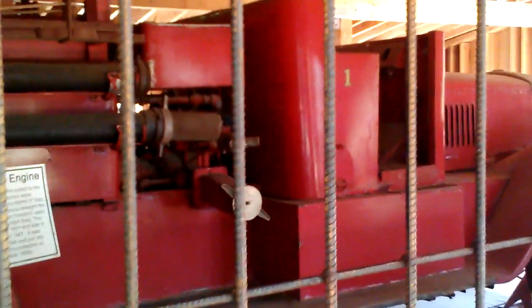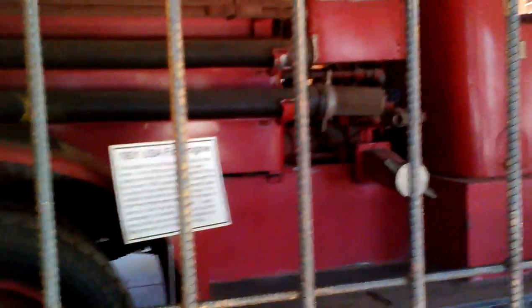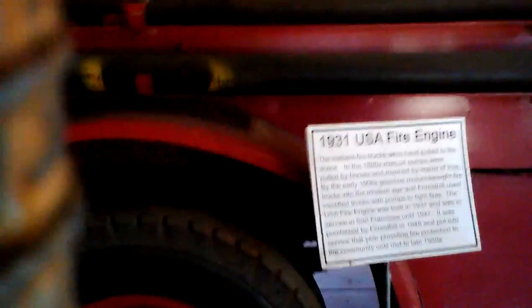Yeah it looks cool, huh? Hey Ganon, don't throw in there. Look at this guys, it's a big fire truck — that's a really old fire truck. Yeah, that's a 1931 USA fire engine.